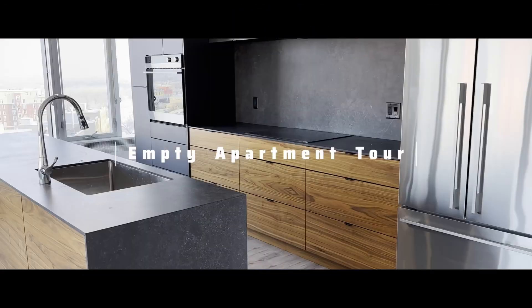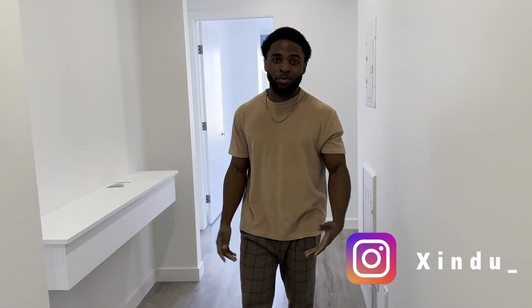Hey man, what's up? I love the building — can I see around? Yeah, sure. I'm going to give you guys a little tour of my apartment, nothing crazy. I just really like this place and I thought I'd share it with you guys.